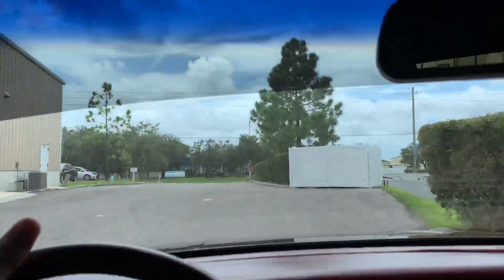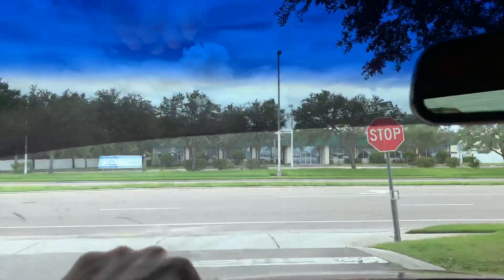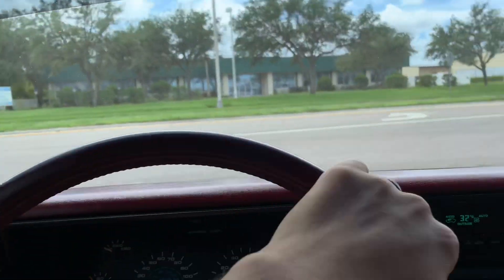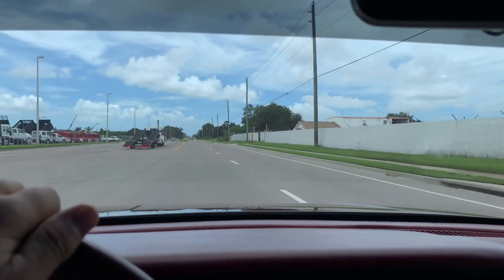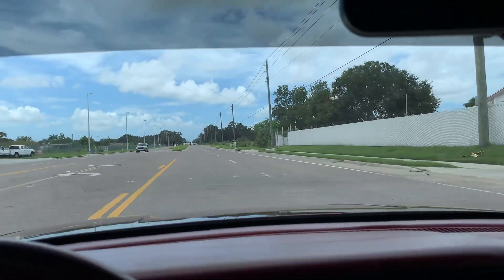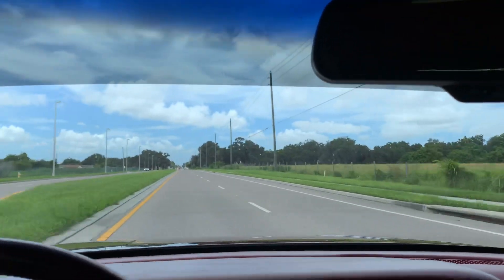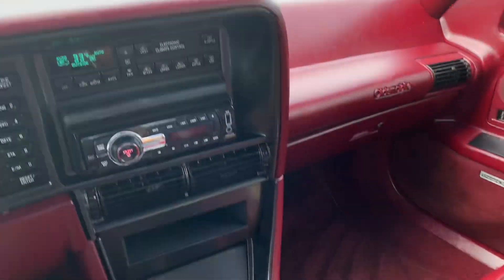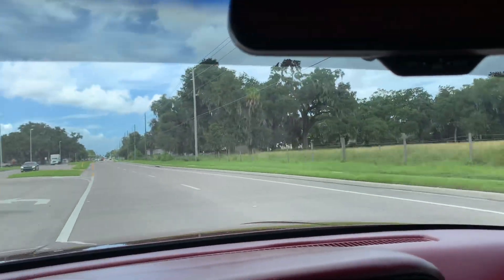Nice acceleration. Steering feels great. Transmission feels great — shifted nice and smooth there. And again, that AC, I can't tell you how good that feels, so cold. She's a very solid driving vehicle — very clean, looks great, drives great.